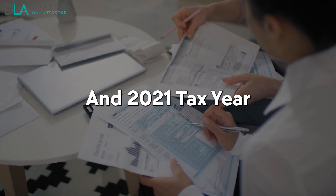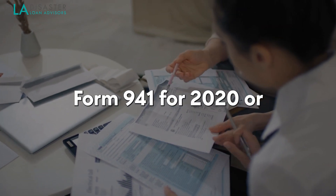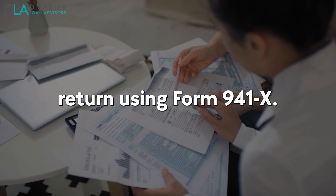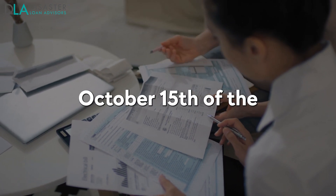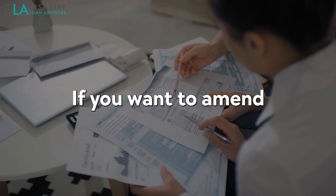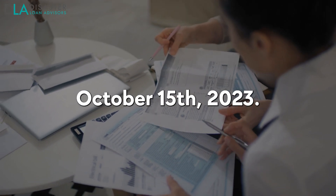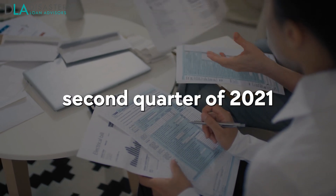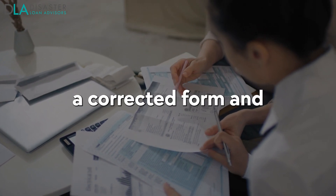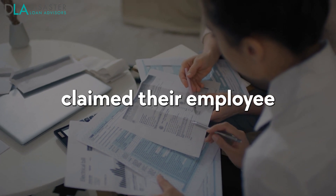If you did not claim the Employee Retention Credit on your Form 941 for 2020 or 2021, don't worry — you can still claim it by amending your return using Form 941-X. However, only amendments made before the expiration date of October 15th of the third year following the due date of the original Form 941 will be considered timely. If you want to amend your 2020 Form 941 to claim the ERC, you must do so before October 15, 2023. Similarly, if you want to amend for the second quarter of 2021, it's important that you file a corrected form and pay any additional tax owed by November 1st, as long as there were no prior adjustments made for other quarters.